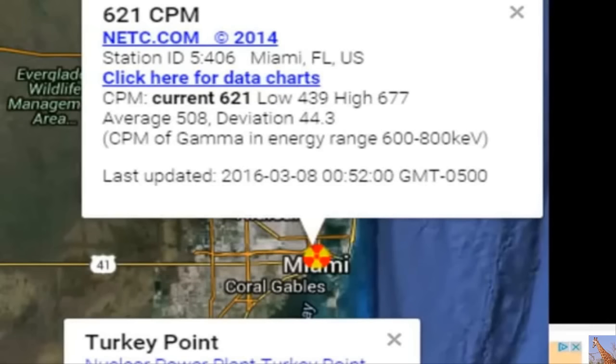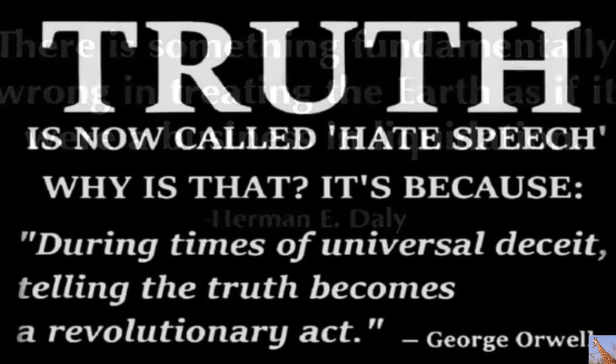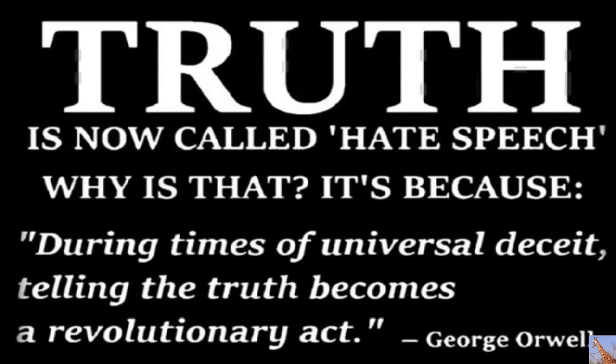Don't be scared. The radiation is all around. The radiation will make you frown. The radiation is all around. The radiation never goes down.